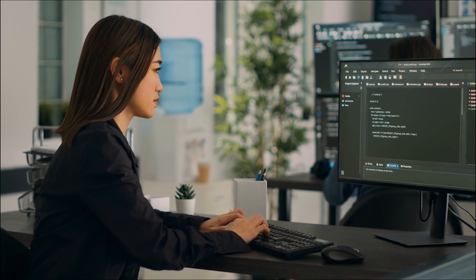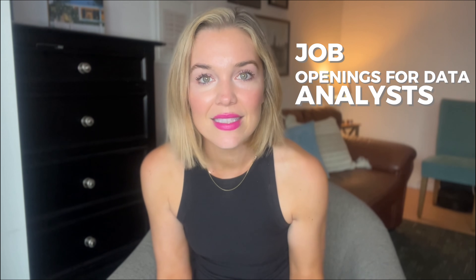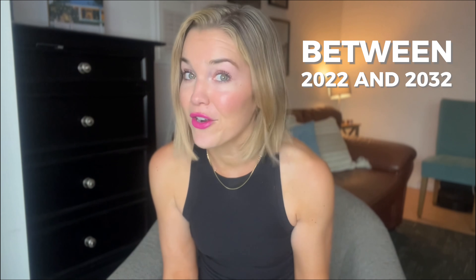Are you ready to dive into the world of data analytics? With demand for data analysts and scientists growing each year, there's no better time to start building your skills. According to the U.S. Bureau of Labor Statistics, job openings for data analysts are expected to grow by 23% between 2022 and 2032. So what skills do you need to succeed in this high-demand field? Let's explore seven essential data analytics skills and how you can start learning them.